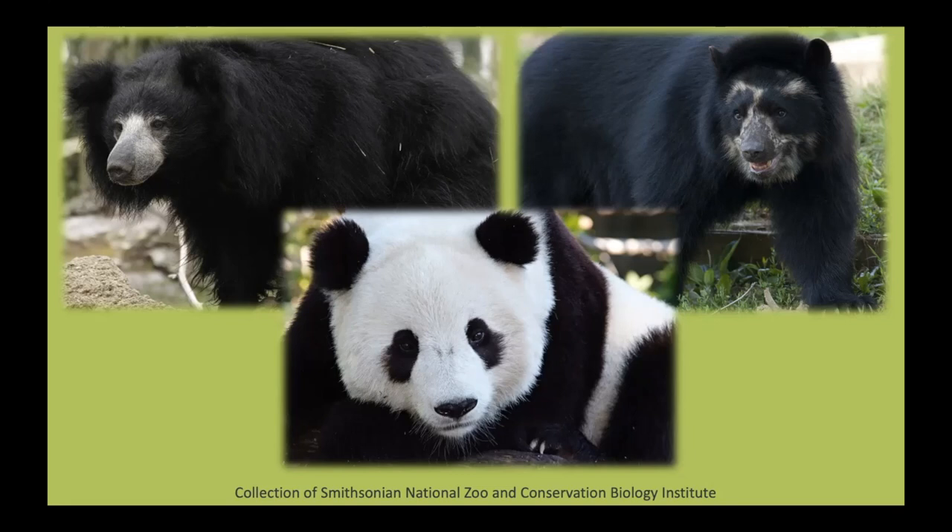At the National Zoo, you can visit Andean bears, sloth bears, and of course, the giant panda. Do you notice anything that the sloth bear, Andean bear, and giant panda have in common? I noticed that they all have short necks, long pointed snouts, small eyes, and small rounded ears. These are features that all bears have in common.